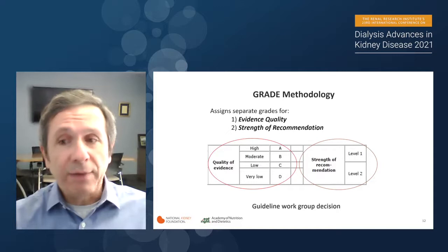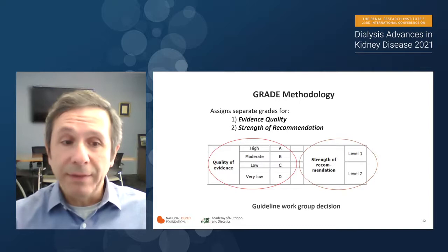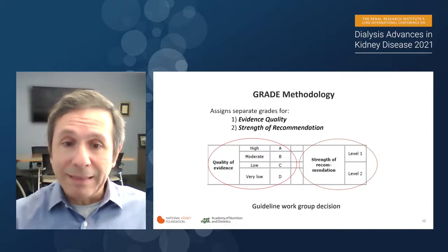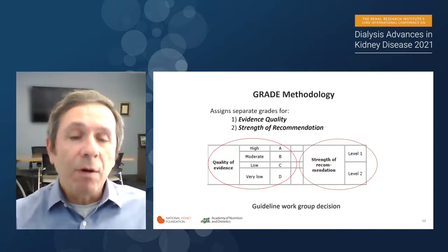A guideline should have a great methodology incorporated for high quality. When we do the GRADE methodology, we assign separate grades for two things: the quality of evidence — high, moderate, low, or very low (A through D, with A being highest) — and the strength of the recommendation, either level one (strong) or level two (weak). These are guideline workgroup decisions that are not really black and white, but more often expert opinions, as I will show.